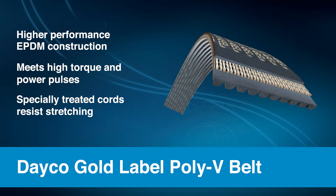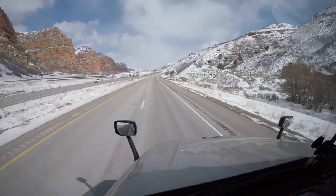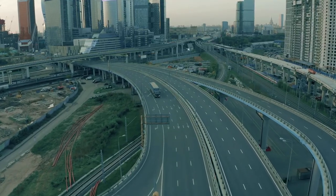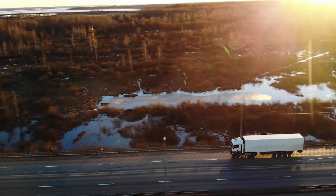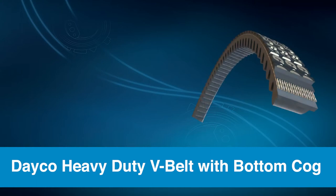Its specially treated cords resist stretching and ensure the length stability that is essential for drive systems on high output engines. The belt's heavy-duty design provides additional integrity without sacrificing flexibility or belt-to-pulley compatibility, and is built to withstand heat and harsh underhood environments in over-the-road and off-road applications.